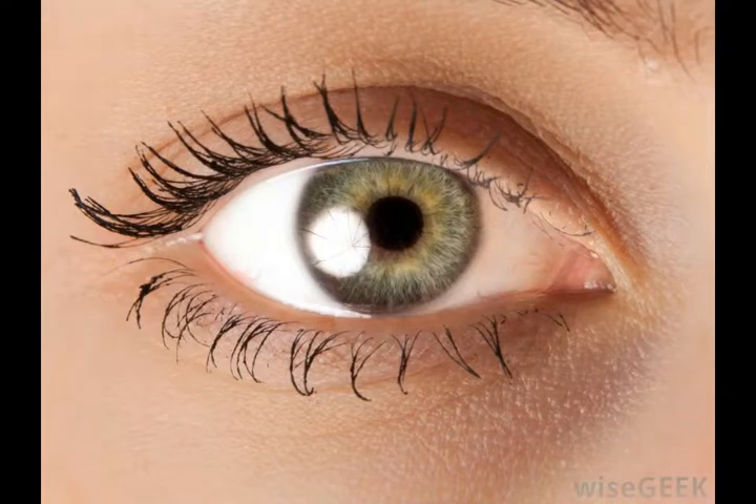As such, the sockets protect not only the eyes, but many of the structures the eyes need to function properly. Without the moisture provided by tears or the information relayed via the optic nerve, the interplay between the eye and the brain that allows humans to see would be interrupted or impossible.